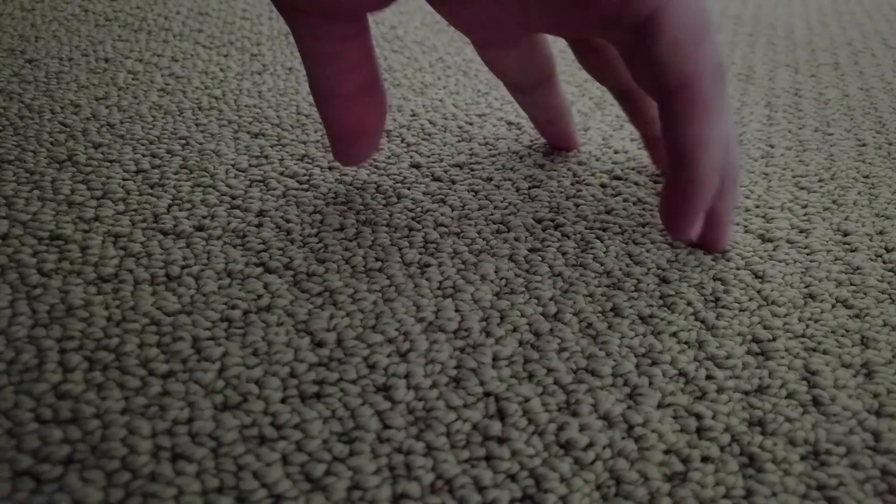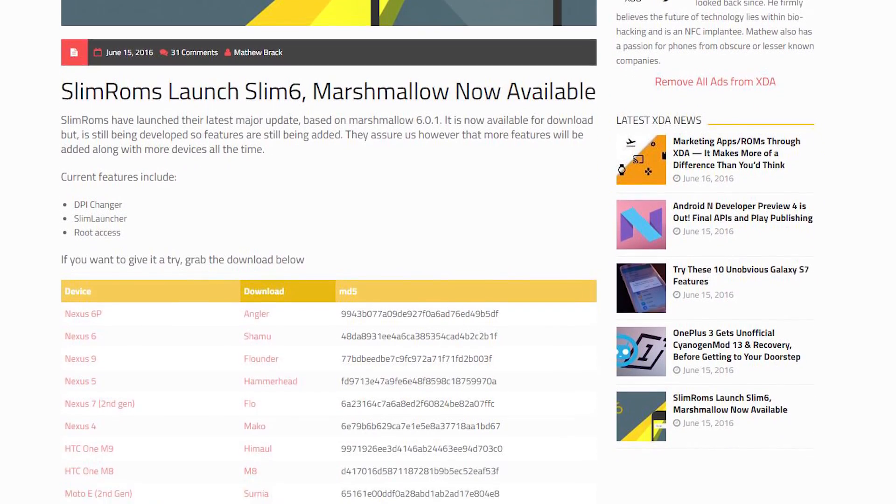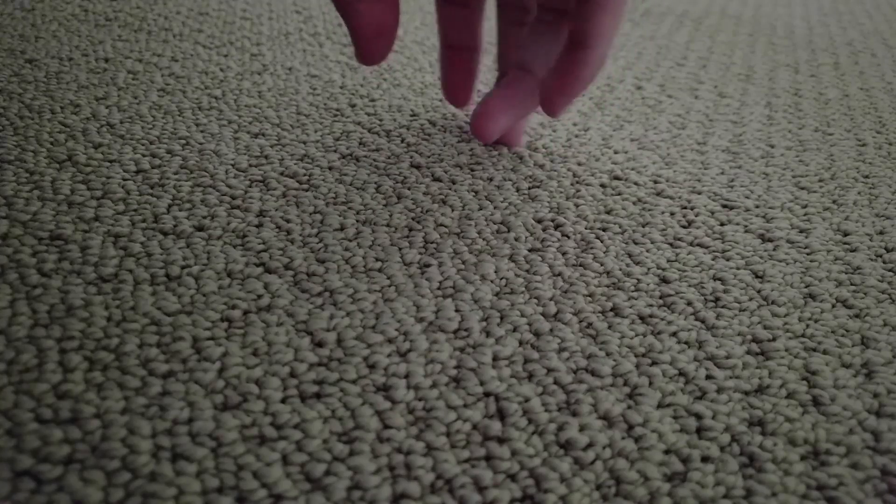In other development news, you might be excited to learn that SlimRom has come out with a new Marshmallow based ROM. You can check to see if your device is supported in the link in the description.